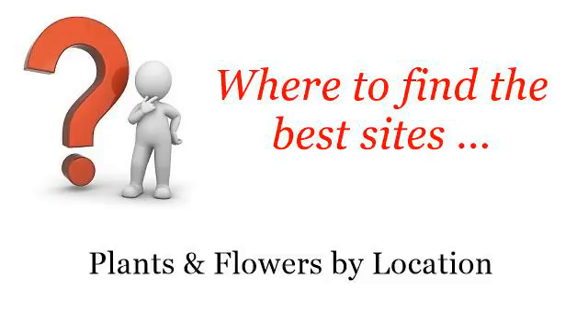Where to find the best sites, plants and flowers by location. Howdy! So you want to know more about Asian Outdoor Garden Plants — these selected resources on the web might help you.